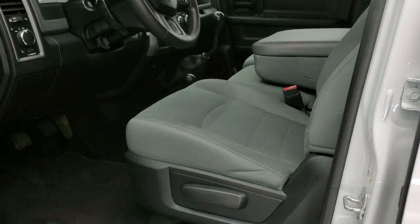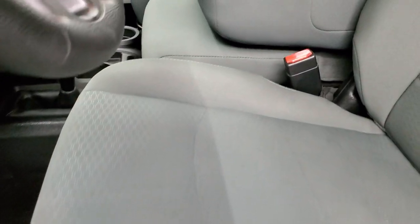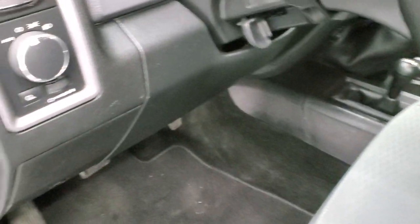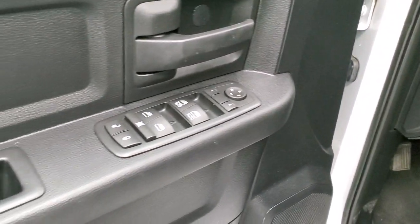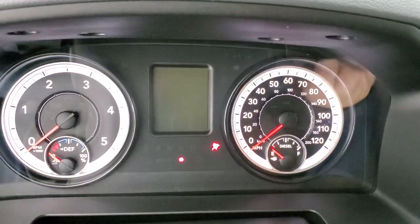Inside, the Tradesman package gives you the gray cloth interior, no rips or tears on the seats, they look really good. You get the factory floor mats, auto headlamps, power windows, power locks and power mirrors. We'll hop inside and take a look at the miles, the radio and everything that this truck has to offer on the interior.